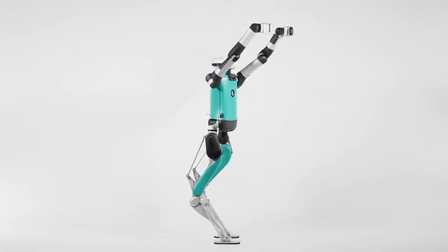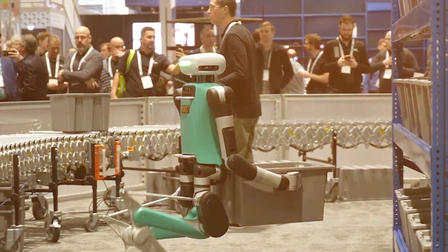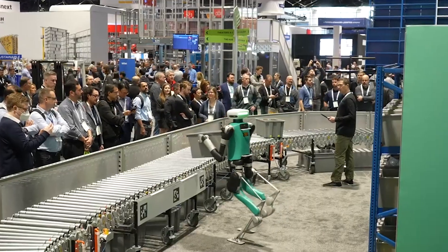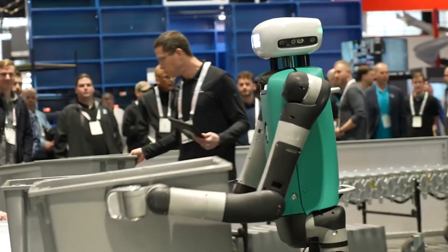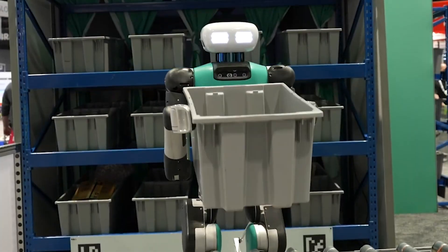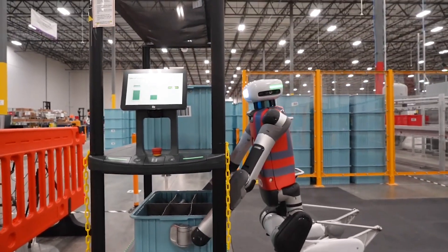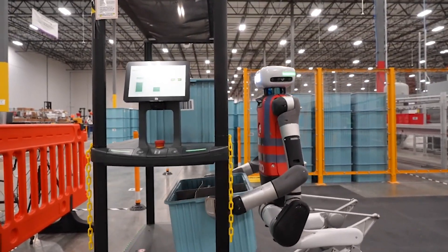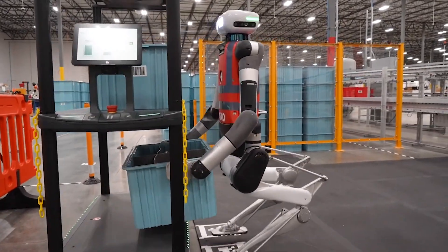Its hands don't look like a human's because it was designed to do one thing: move totes — the plastic bins that control the flow of goods in a warehouse. Digit was designed primarily to work in a warehouse, moving totes from shelves to a conveyor belt and putting those totes back again. It's a simple but mind-numbing job for humans, which is why Digit was created and is being tested by Amazon.